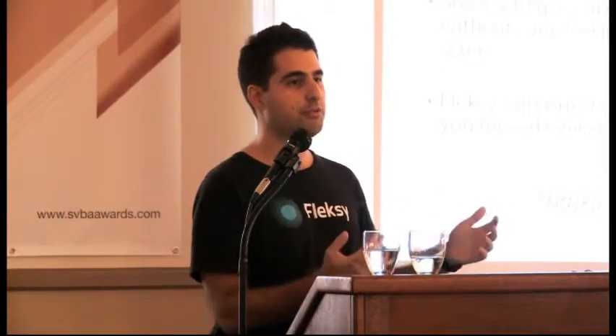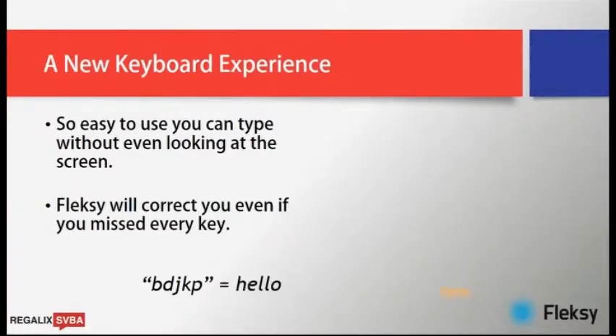Instead of looking at the letters, we take advantage of the fact that we have a touchscreen and look at your input at a deeper level — where you press on the screen, how you pressed, where you normally press, where others normally press, and the context of your sentence. We do a deeper analysis such that if you write 'bdjkp', we understand that what you meant to type is the word 'hello'. If you look at the keyboard, you'll see that's actually quite close.